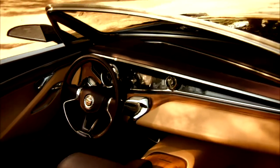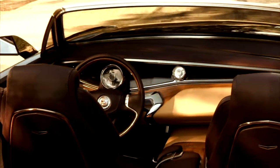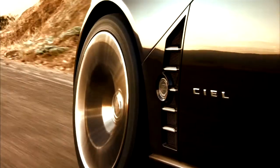Everything about this interior is dramatic yet simple, because you don't want to distract the people from the surrounding and the experience they are having. We believe the CL represents Cadillac at its best, doing something that nobody else can.